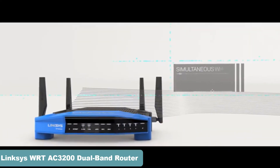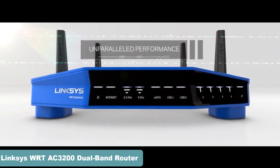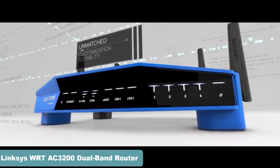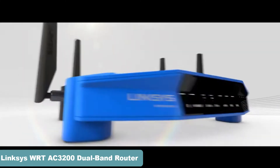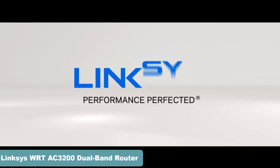The WRT provides a powerful simultaneous streaming experience to multiple devices for blazing fast, uninterrupted Wi-Fi. The WRT is also open source ready, giving you complete flexibility to customize to your specific applications. The one and only WRT-3200ACM — performance perfected.